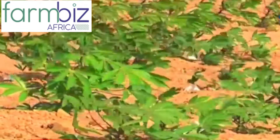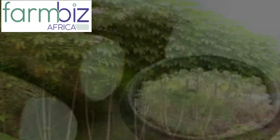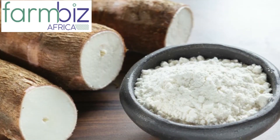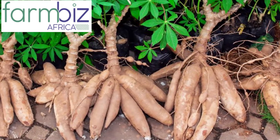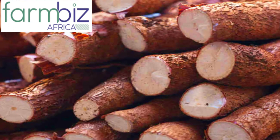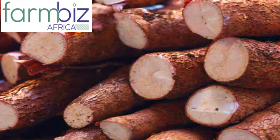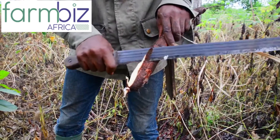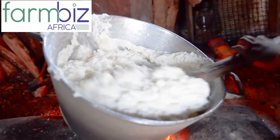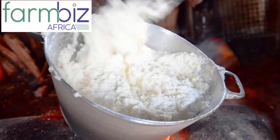Cassava has more starch if harvested during dry seasons. Planting should coincide with rains, while harvesting should be done when it is dry. A lot of water in the soil leads to loss of starch of even up to 40 percent. Value addition on cassava is simply unexploited.